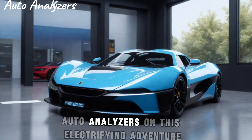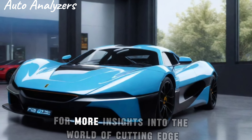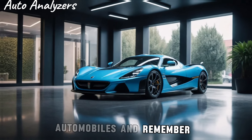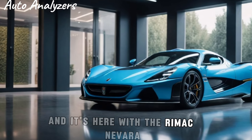Thank you for joining Auto Analyzers on this electrifying adventure. Stay tuned for more insights into the world of cutting-edge automobiles, and remember — the future of driving is electric, and it's here with the Rimac Nevera.